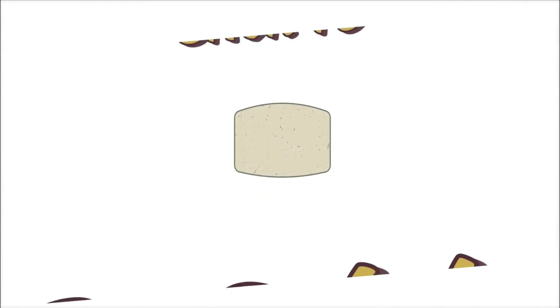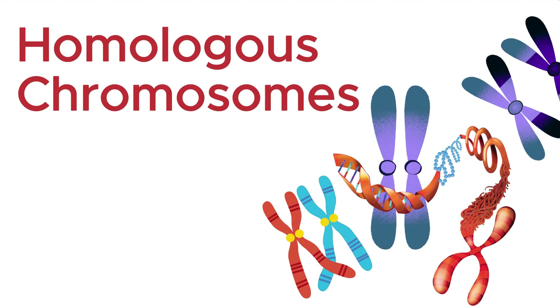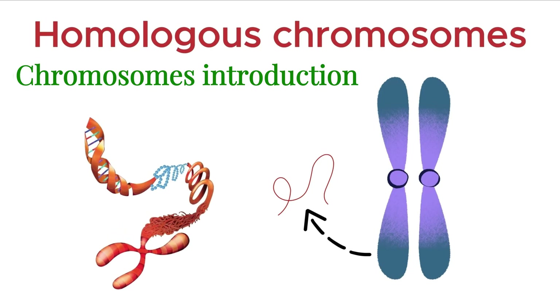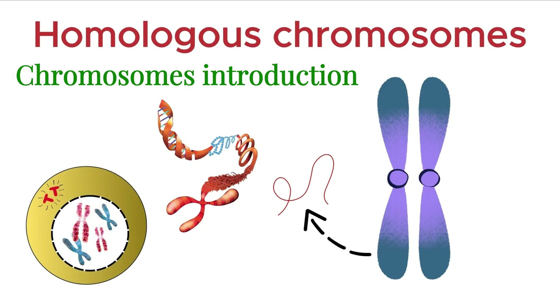Hello everyone, and welcome to Bioscholar. Let's talk about a fundamental concept in genetics, homologous chromosomes. But first, a quick refresher. Chromosomes are thread-like structures made of tightly coiled DNA and proteins. They become clearly visible during cell division.